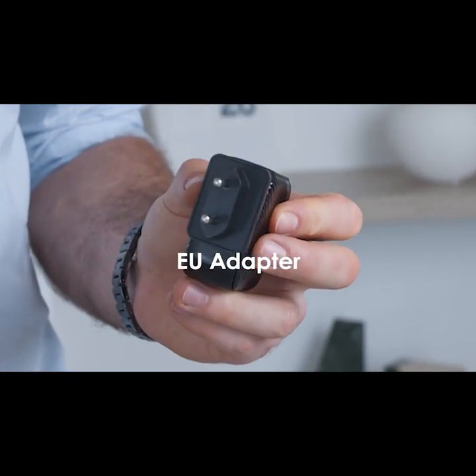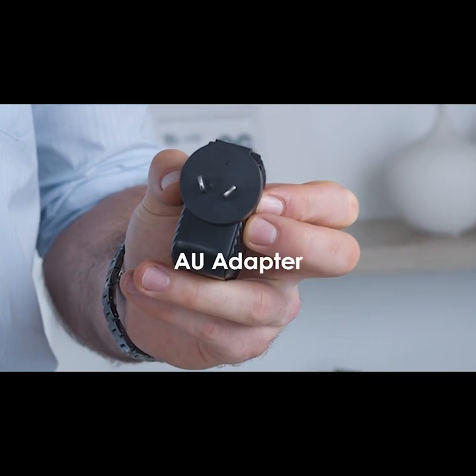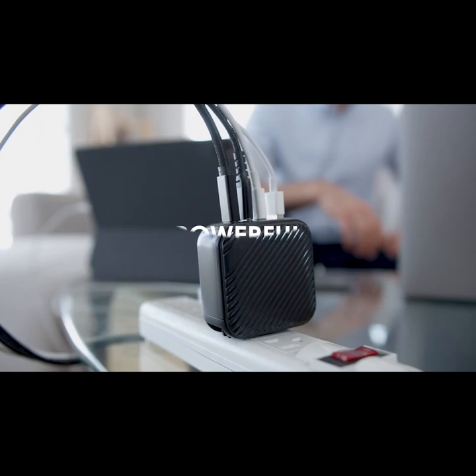The included universal travel adapters also allow you to explore wherever you go — more ports, higher efficiency, and more powerful.